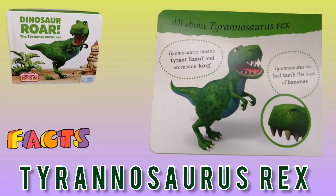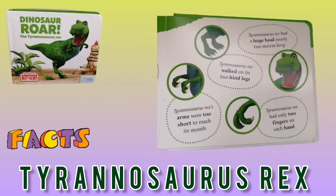Tyrannosaurus Rex had teeth the size of bananas. Tyrannosaurus Rex had a huge head — actually about one and a half metres long. Tyrannosaurus Rex walked on its two hind legs. Tyrannosaurus Rex's arms were too short to reach its mouth or to touch together. Tyrannosaurus Rex had only two fingers on each hand.